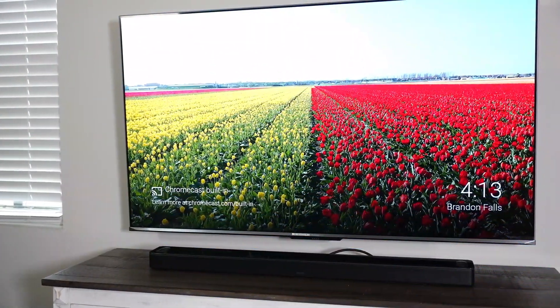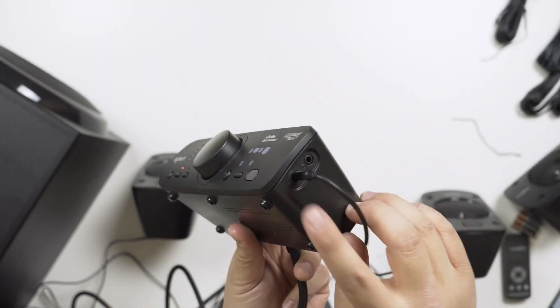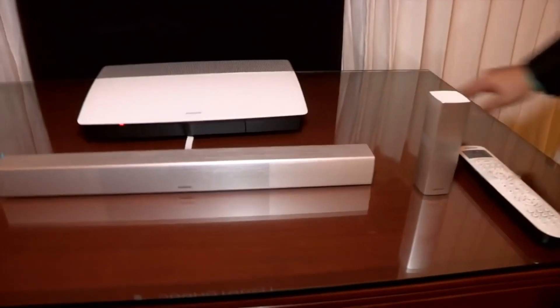If you want to purchase any of the mentioned home theater systems, don't forget to check the description box — links with the best prices will be available down there. Don't forget to hit the subscribe button and share this video with your friends. Till next time.